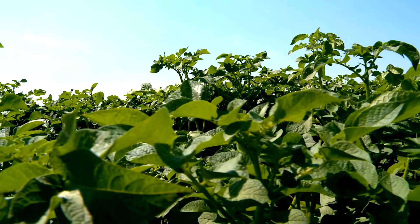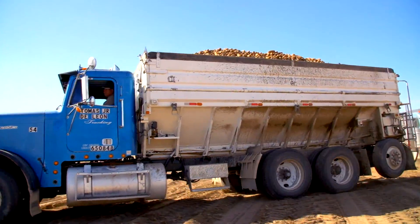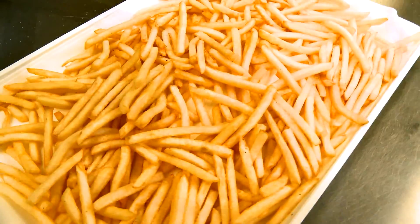A few months after planting, when the potatoes are full size, they're harvested, sorted, and trucked to a local processing plant. Now we're with our potatoes at Lamb Weston in Quincy to see how they become fries.